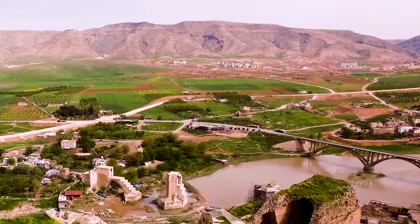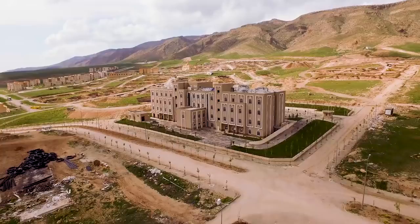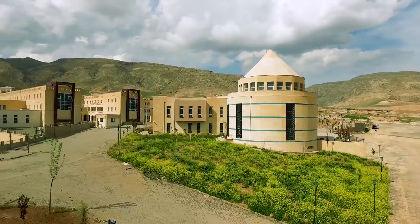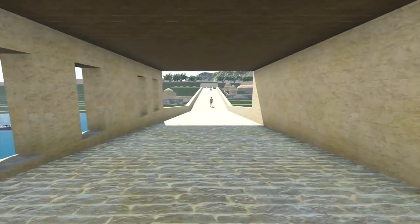Spread out over a 692-hectare area, the new settlement will become a new hub for southeast Turkey, with public buildings, treatment plants, a college, hospital, student boarding house, library, sports centers, industrial park, commercial center, culture center, and museum.